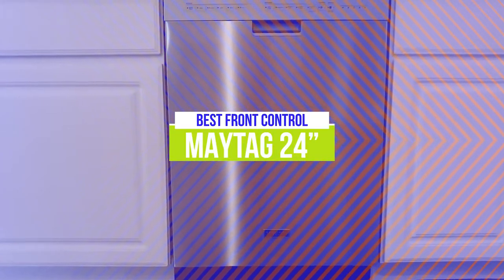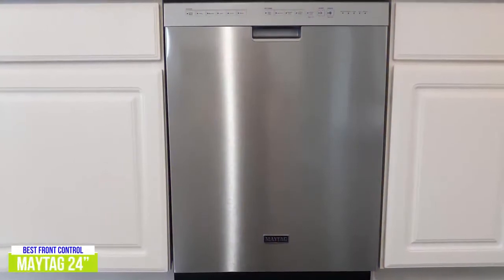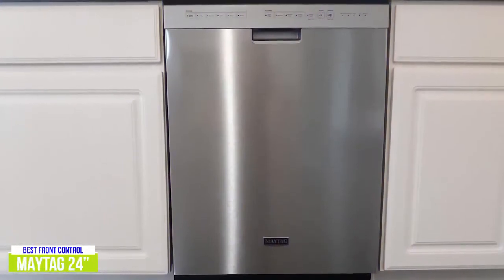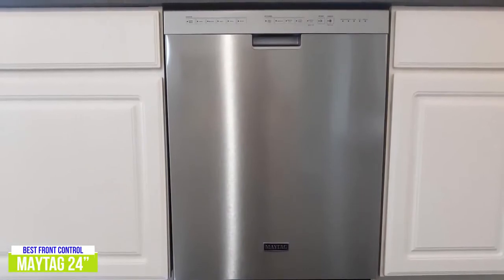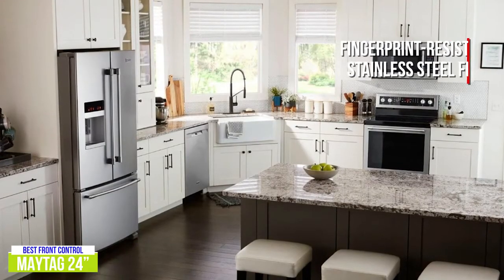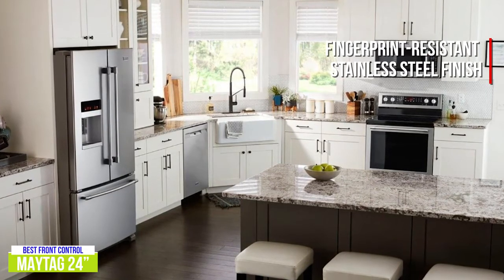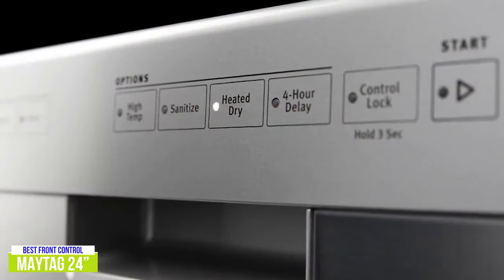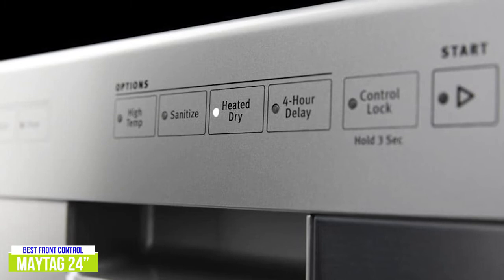The fourth product on our list is the Maytag 24-inch — our best front-control dishwasher. A lot of front-control dishwashers tend to be cheaper models that rely on a lot of plastic in their construction, but the Maytag 24-inch MDB4949 SKZ has managed to create a front-control dishwasher with a high-end look at a price point of about $750. This exterior has a simple, elegant design with a fingerprint-resistant stainless steel finish that blends in perfectly for kitchens with dark or light cabinetry and countertops. The tap-touch control panel is seamlessly integrated and allows you to select your cycles, choose optional features, and keep an eye on your current cycle.